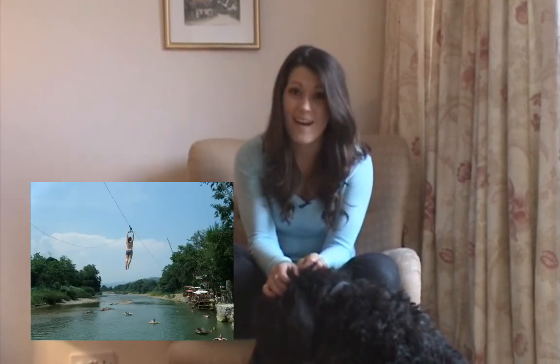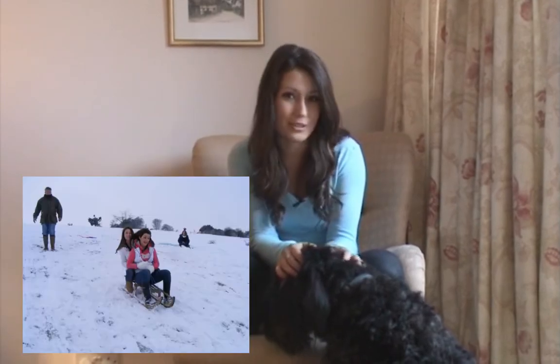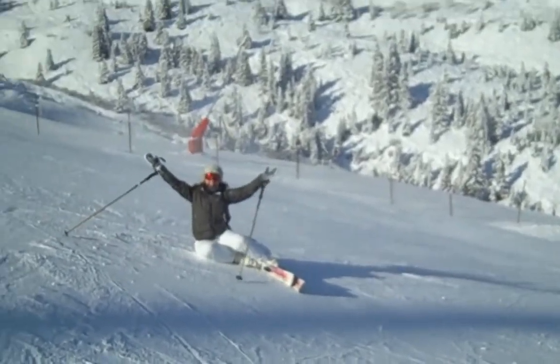I've jumped out of an airplane and I've battled the waves white water rafting. To put it bluntly, I'm a complete adrenaline junkie. I have a love for life and I approach everything with passion, enthusiasm and extreme positivity. And even when things don't quite go to plan, I always come up with a smile on my face. So guys, please pick me.